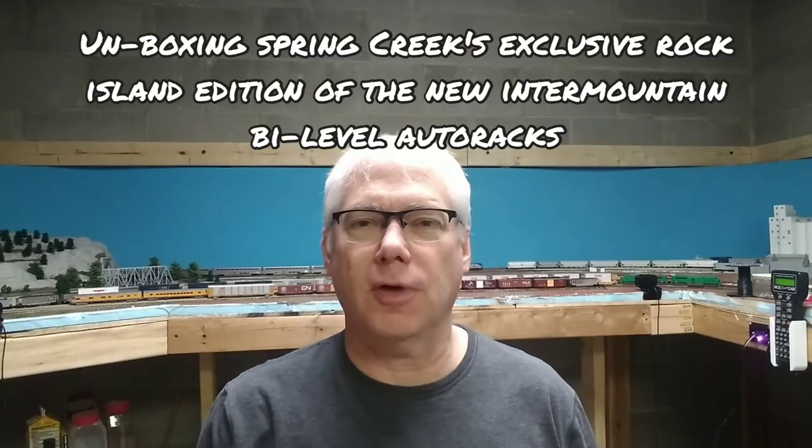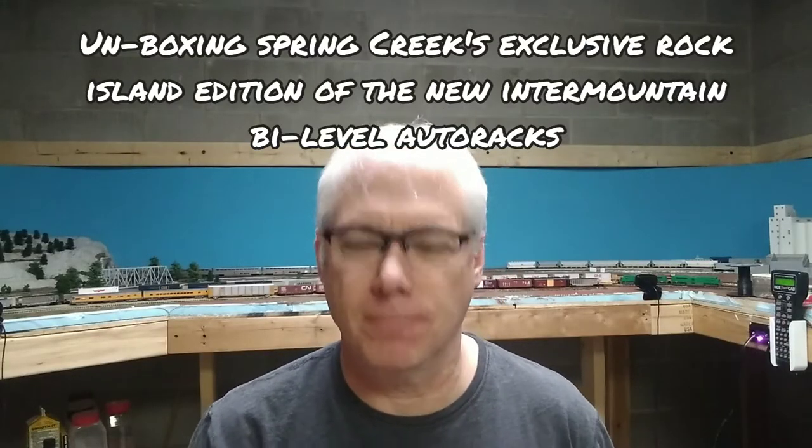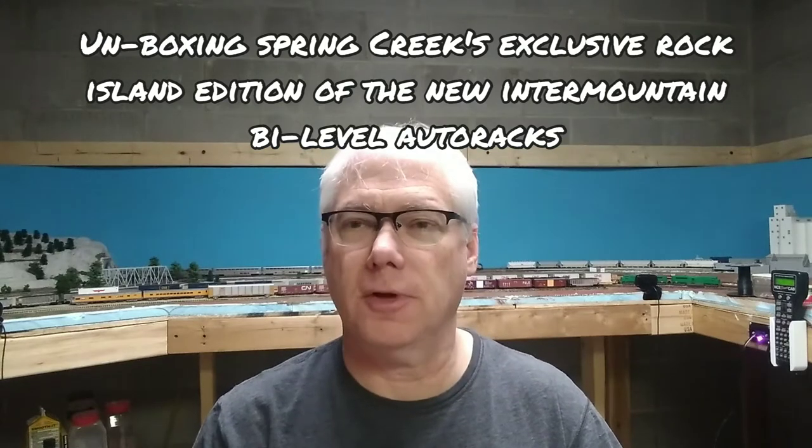Hi guys, Jeff with the Bennington Alcorn Valley Railroad here. So I got something in the mail that I'm kind of excited about.